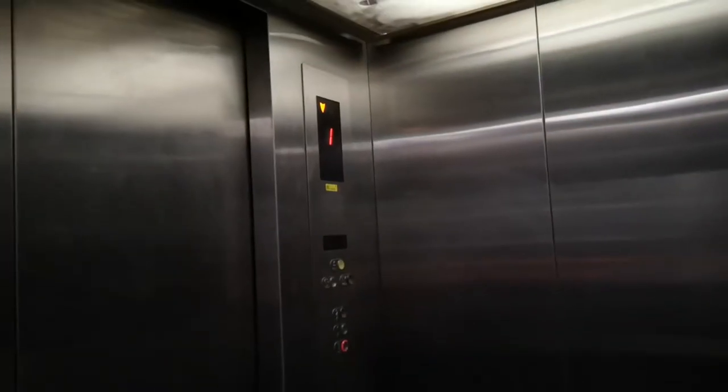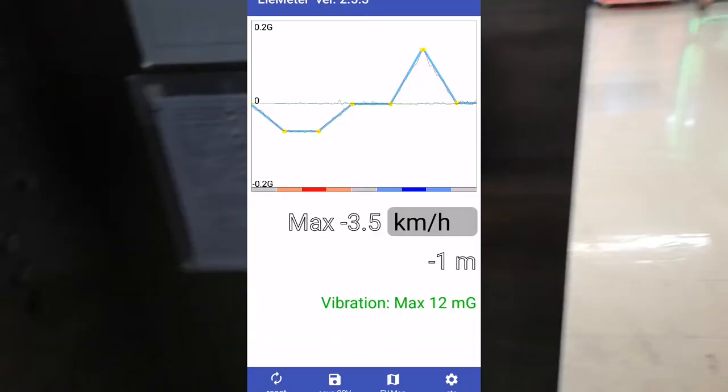It's actually a glass lift. That's so long levelling. You can see here, this is an app called Elemeter, where you can measure the speed of the lifts and vibration.